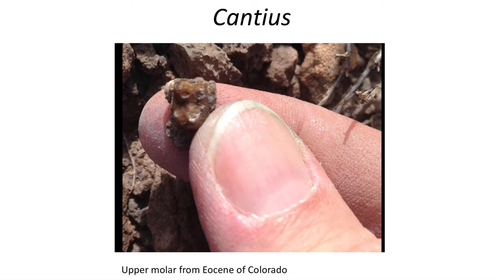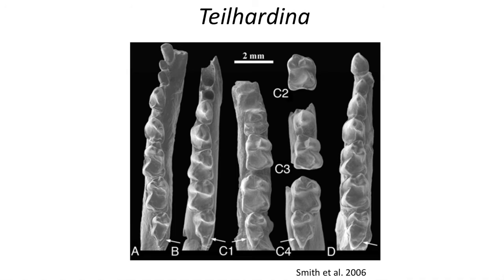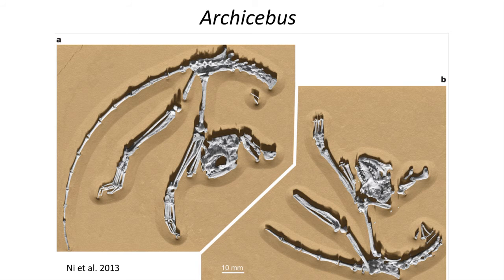Early Eocene true primates, like Cantius from North America, show evidence of sexual dimorphism in the size of their canines. Several of the earliest euprimates at the very base of the Eocene include Cantius, Teilhardina, and the recently discovered Archicebus from Asia. Each one of these fossils belongs to a unique group, indicating that euprimates split into three major groups at the base of the Eocene.